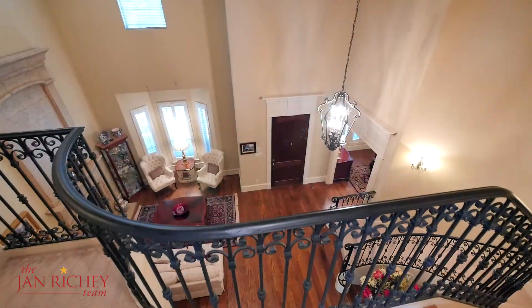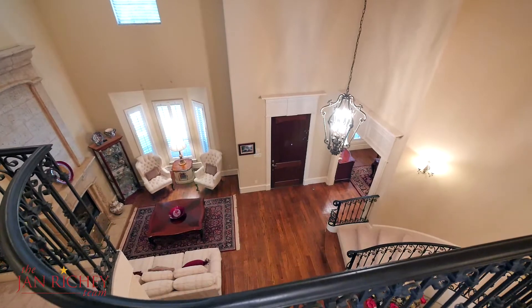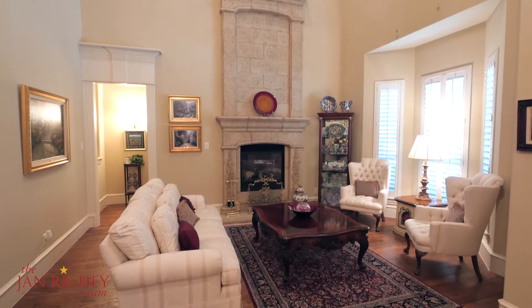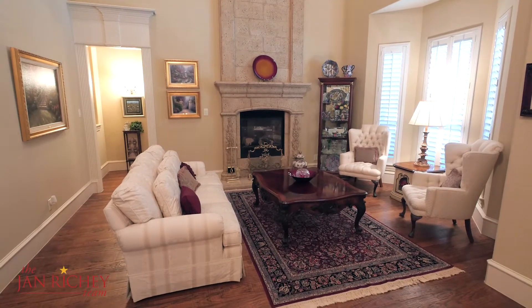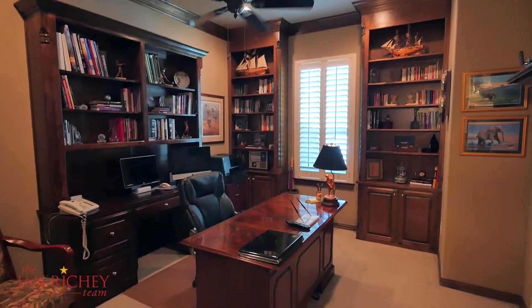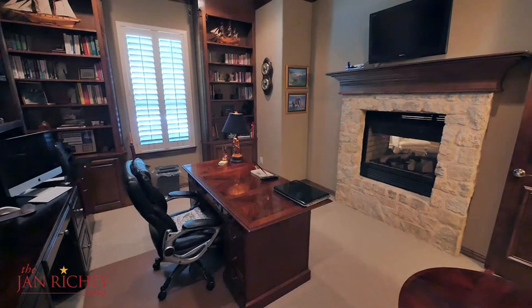Entering the home, you're greeted by this two-story foyer with wooden floors. To your right is a formal living room with an elegant cast stone, see-through gas fireplace, and to your left is the formal dining room. The private study boasts built-in shelves and a stone fireplace.